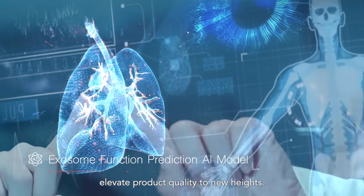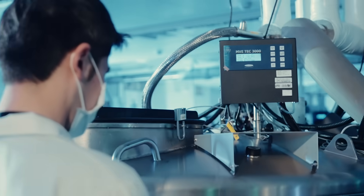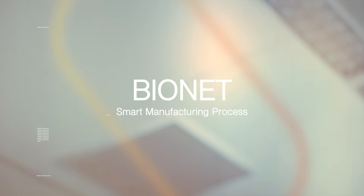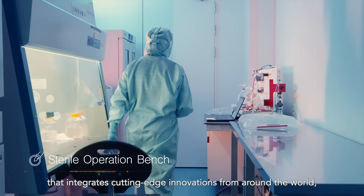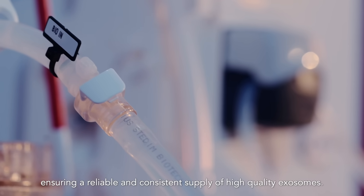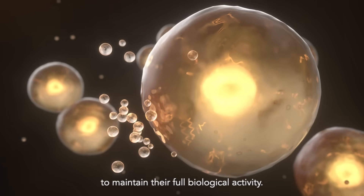Elevate product quality to new heights. Our cell culture process begins in a high-standard controlled environment. Through a proprietary one-stop manufacturing system that integrates cutting-edge innovations from around the world, we precisely induce cells to secrete exosomes, ensuring a reliable and consistent supply of high-quality exosomes.